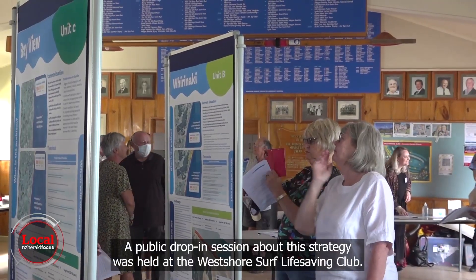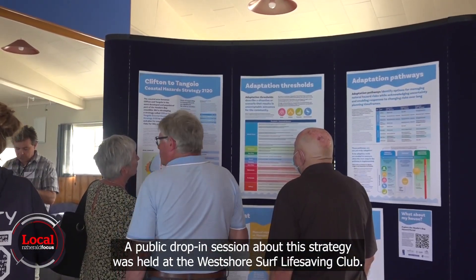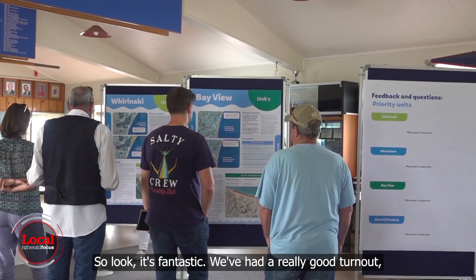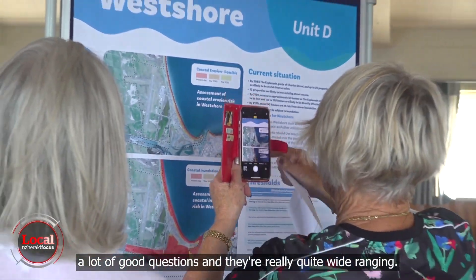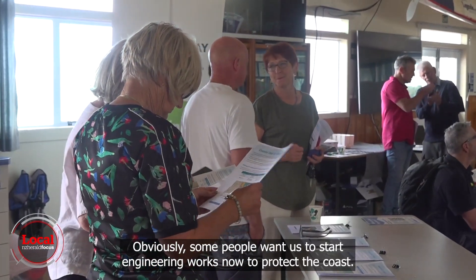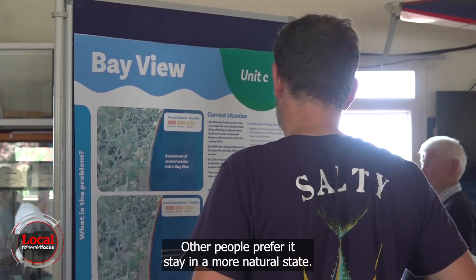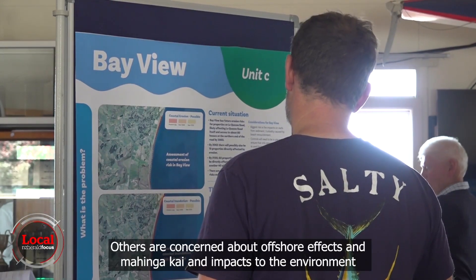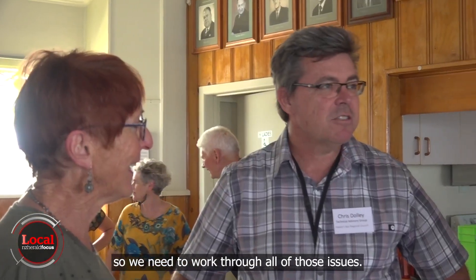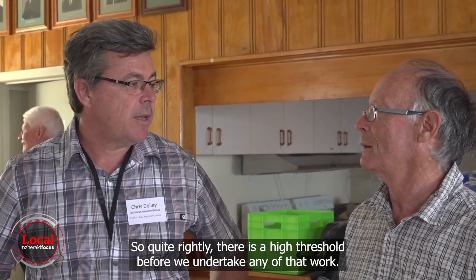A public drop-in session about this strategy was held at the West Shore Surf Life Saving Club. We've had a really good turnout with a lot of wide-ranging questions. Obviously some people want us to start engineering works now to protect the coast, other people prefer it stay in a more natural state, and others are concerned about offshore effects, mahinga kai, and impacts to the environment. So we need to work through all of those issues.